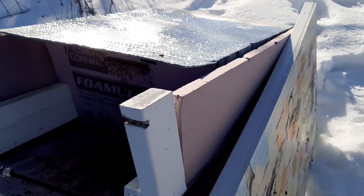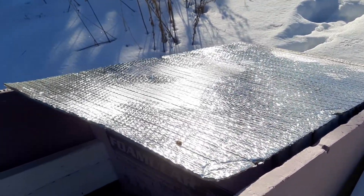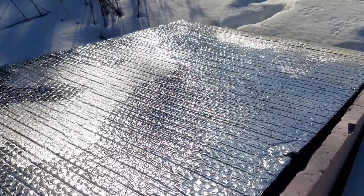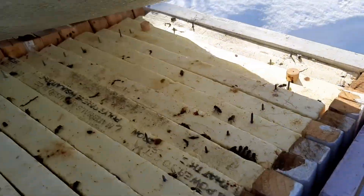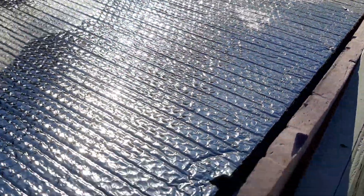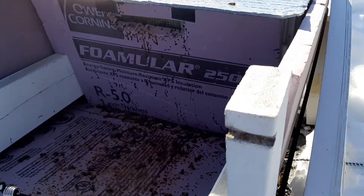Alright beekeepers, I've got the cover off here — we're gonna take a quick peek at the beginning of March. We made it through February and that couple weeks where we didn't see above zero. Hopefully when we pull this off there's some bees floating around there, so they've made it and they're happy. I do want to show you what I did here.